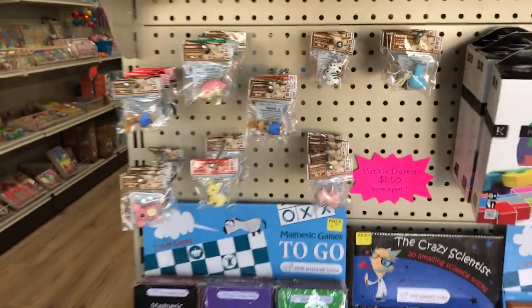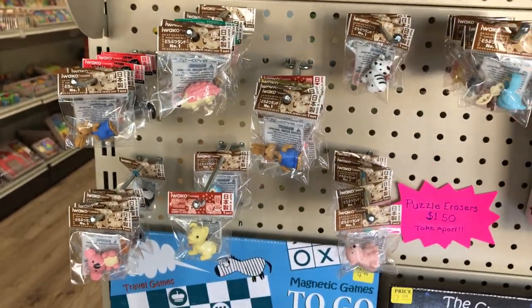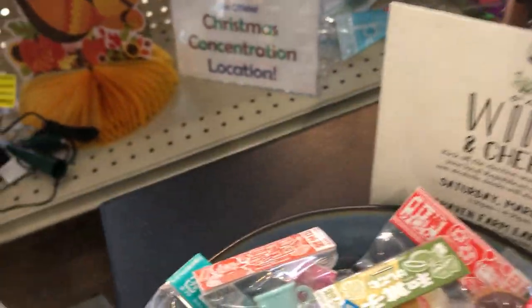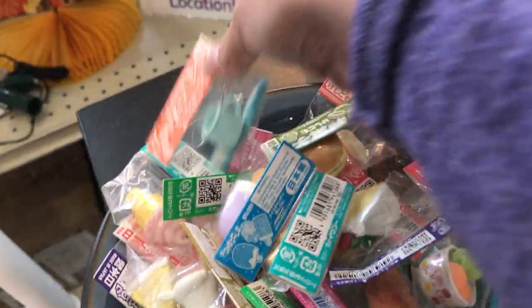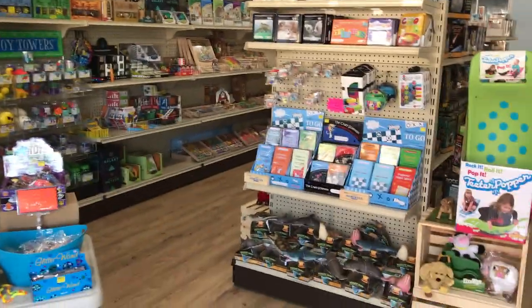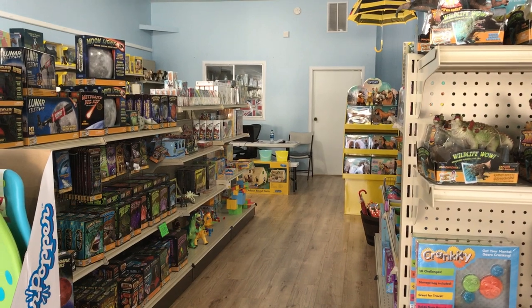These Iwako Japanese erasers have been really popular — they're puzzle erasers and they come in all these different little animals. And then we also have over here food and different things. If you haven't seen the store for a while, we have a lot of new product in stock, so please come on in, check it out. Thanks for watching!